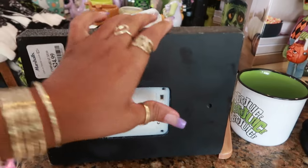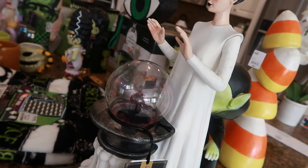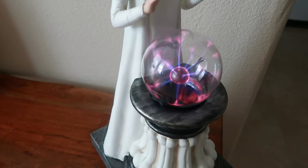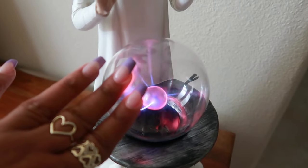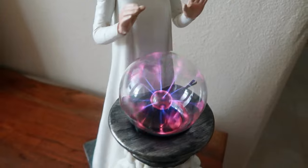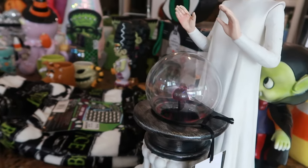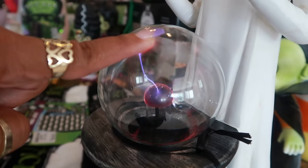Let me turn around — there's an on/off switch. Let me come over here where it's not so bright so you can see. That's what it looks like when it's on. If you touch it, the electricity goes to where your hands are. That is so cool! As you can see, you really can't see it well in daytime, but that is so cool — very happy about that one.